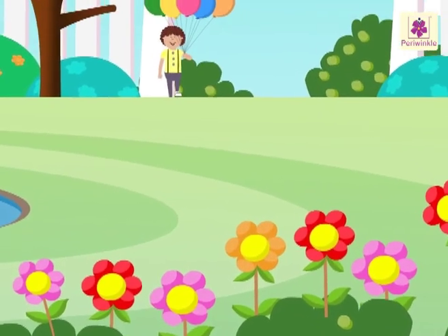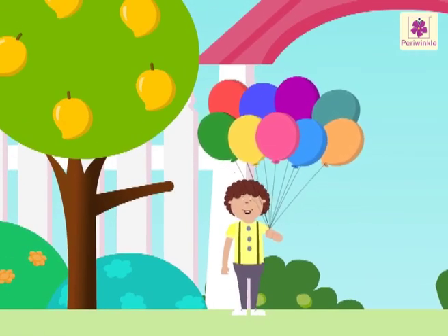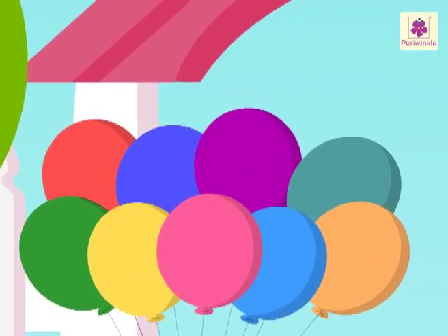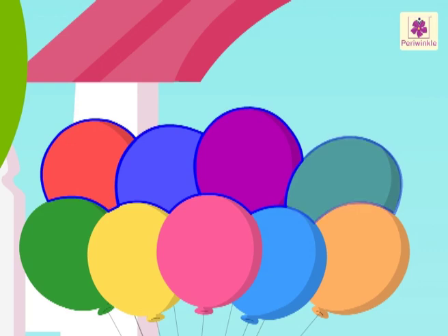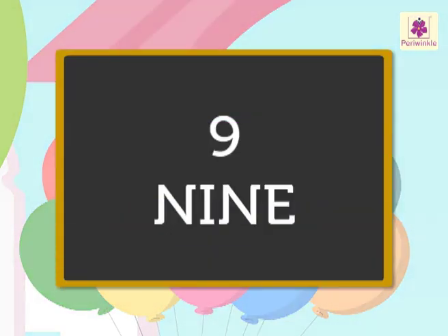Hey, I can see a balloon seller near the gate. He has so many — two, three, four, five, six, seven, eight, nine. There are nine balloons. N-I-N-E. Nine.